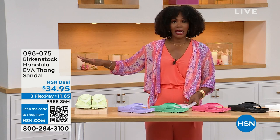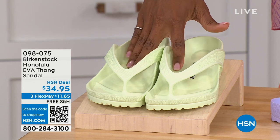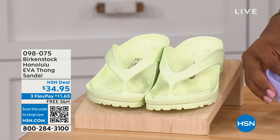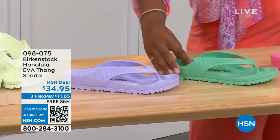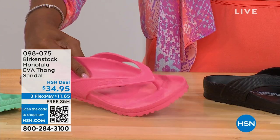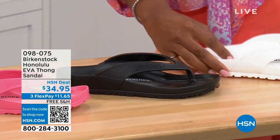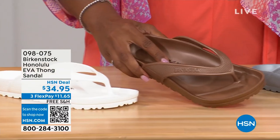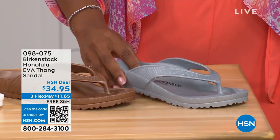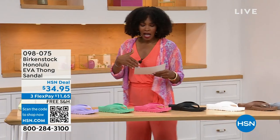Please get the Birkenstock option, not one of the many imitators. Colors include lime green, purple fog, jade, watermelon, black, white, metallic copper, and metallic silver. Sizes five and a half to ten and a half on these. For someone who hasn't tried these: it's the same contour of the footbed as a traditional Birkenstock.